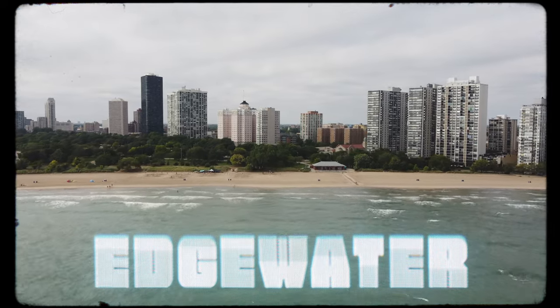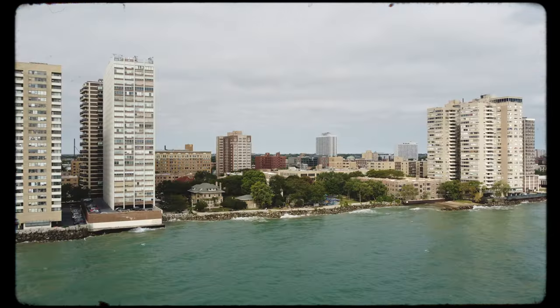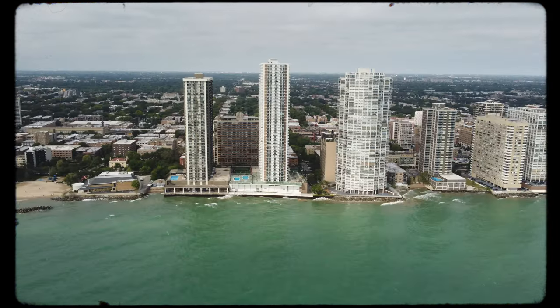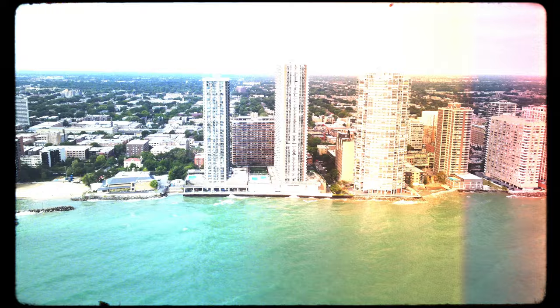Edgewater is a neighborhood located on the far north side of Chicago. It began as a suburban enclave for the well-to-do in the late 1800s. Today, it's one of the most diverse community areas in the Windy City.